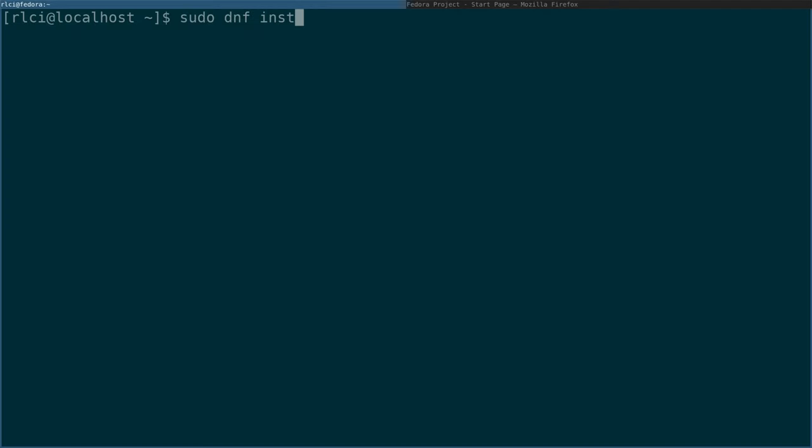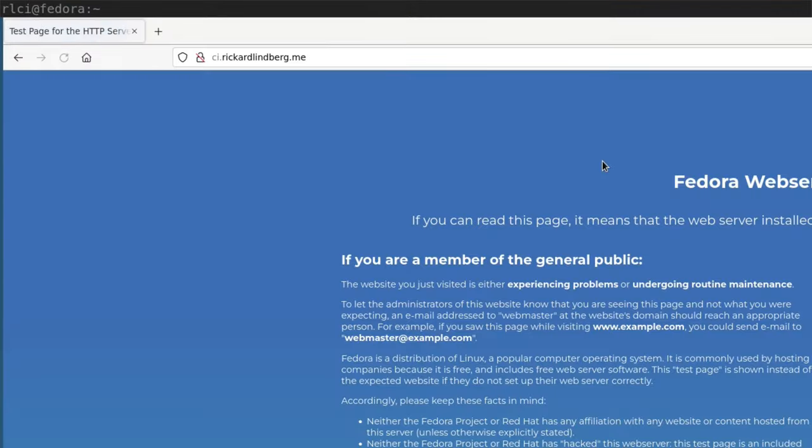I started by installing Nginx on my cloud machine. I had to enable HTTP in the firewall as well, but after that it served a welcome page. Next we need to configure Nginx to serve static files from a location that RLCI can write to.